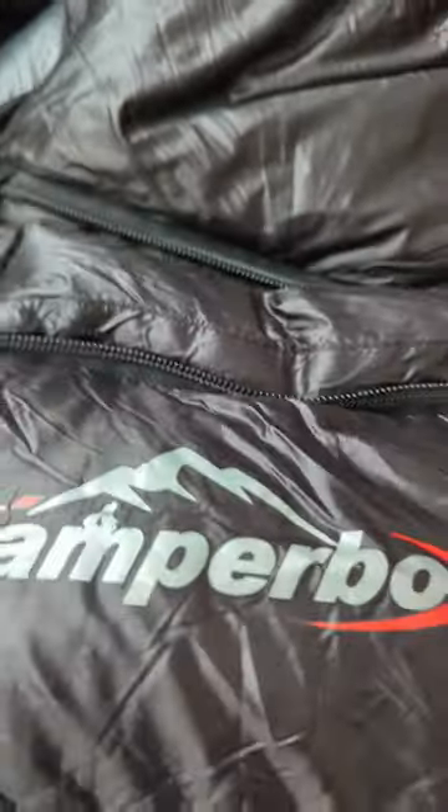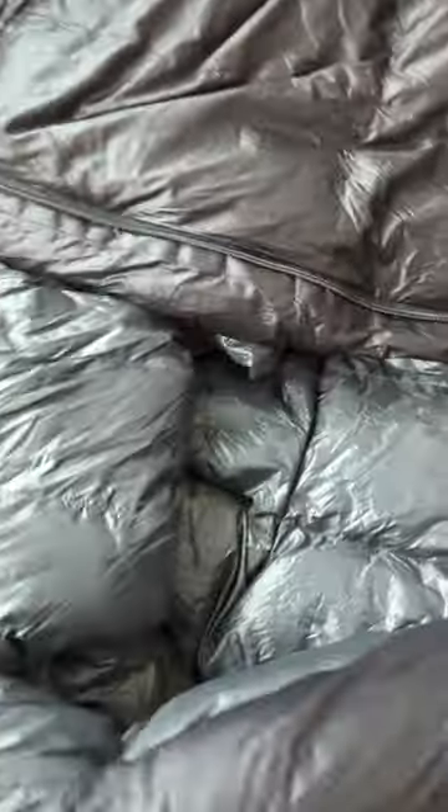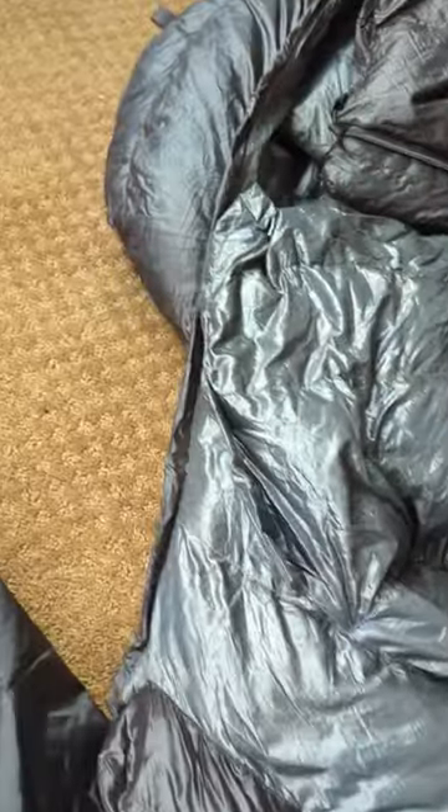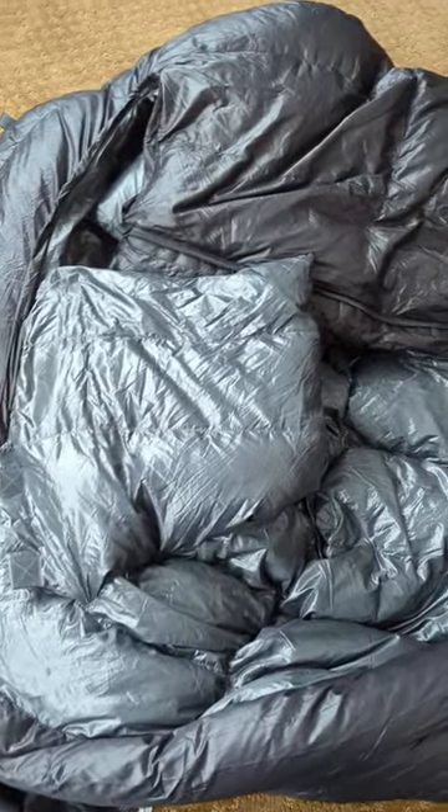It's really nice because it has baffles on both sides of the zipper, which really helps keep the warmth in. On the inside it has what they call a chest protection flap, which acts as a kind of collar to keep the warm air in.